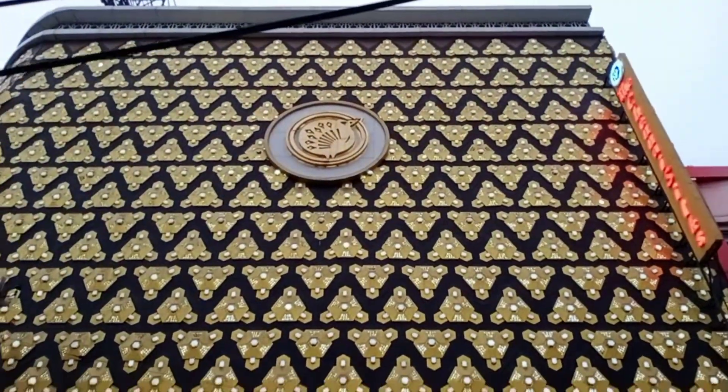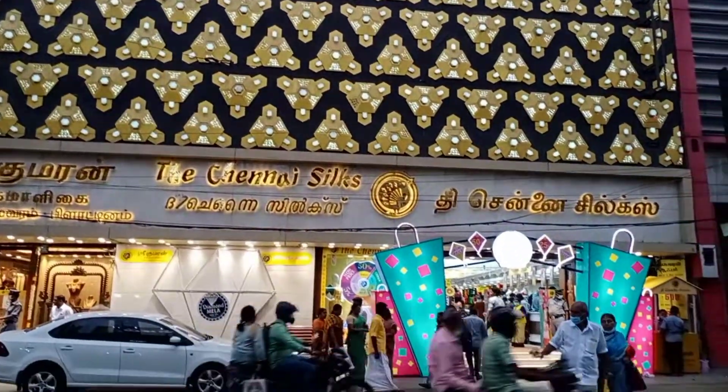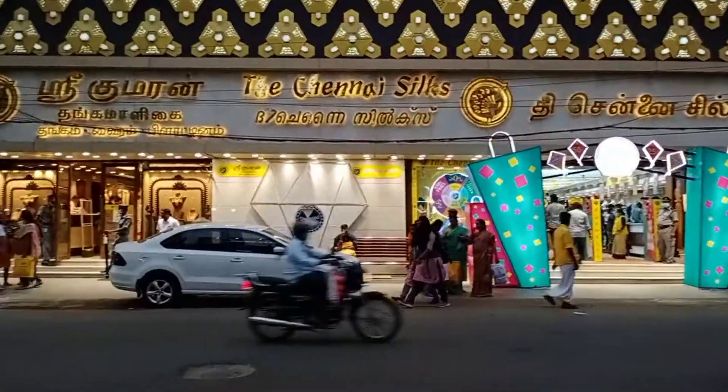Hi friends, welcome to Kovuyangadi. Today we are going to talk about Chennai Silks. I am going to show you a great Chennai Silks video.